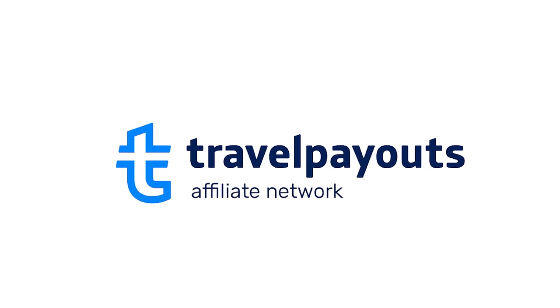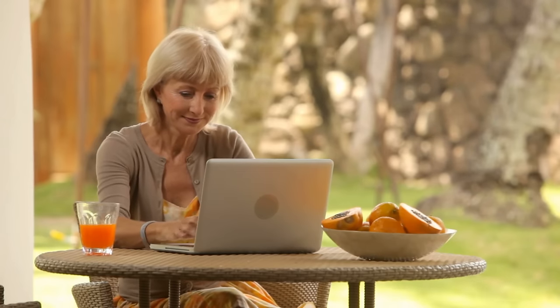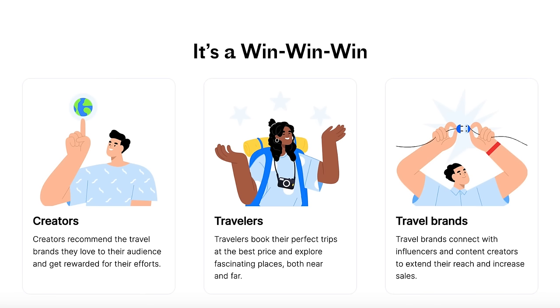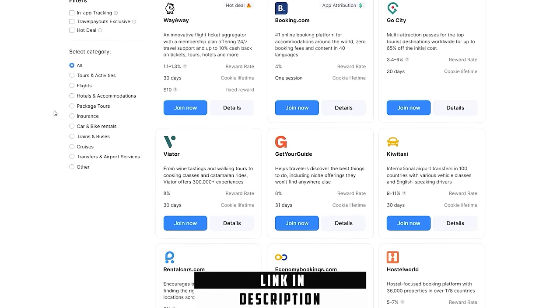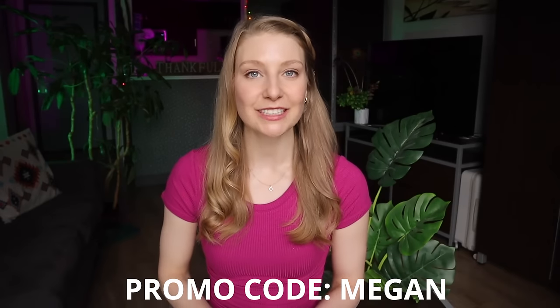If your mind is buzzing with your own travel tips, you might be interested in today's video sponsor, Travel Payouts — the ultimate travel partnership platform designed exclusively for travel bloggers seeking passive income. You can promote over 100 trusted travel brands like Booking.com and TripAdvisor using affiliate tools and earn a commission from every purchase without needing a big following. Register using the link below and use promo code MEGAN to get an extra $25 on your first payout.